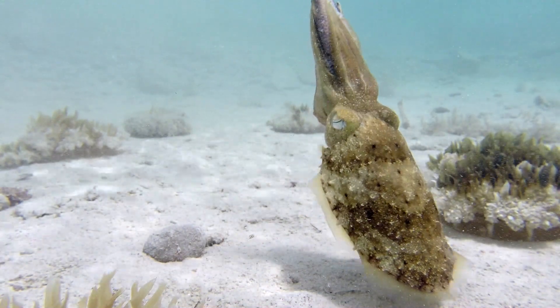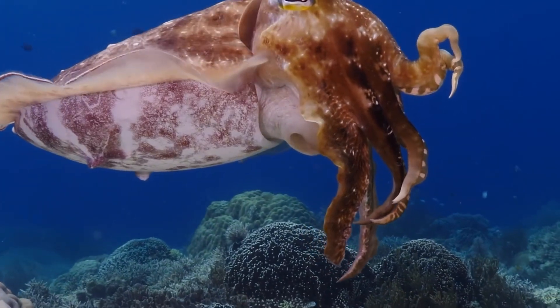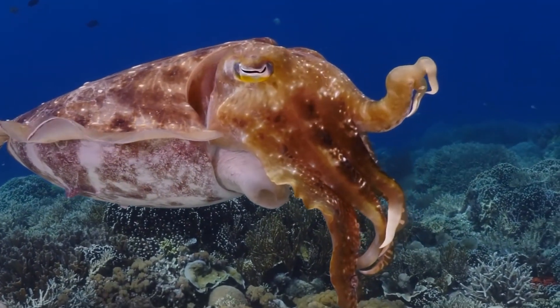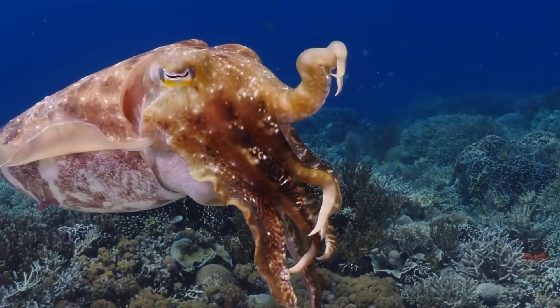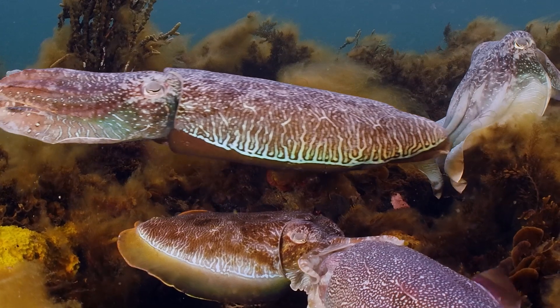But a cuttlefish is not just a skilled hunter — it's also a master of illusion. In times of danger, cuttlefish will utilize their chromatophores to display large, intimidating eyespots, creating the illusion of a larger, more threatening creature to scare off potential predators.